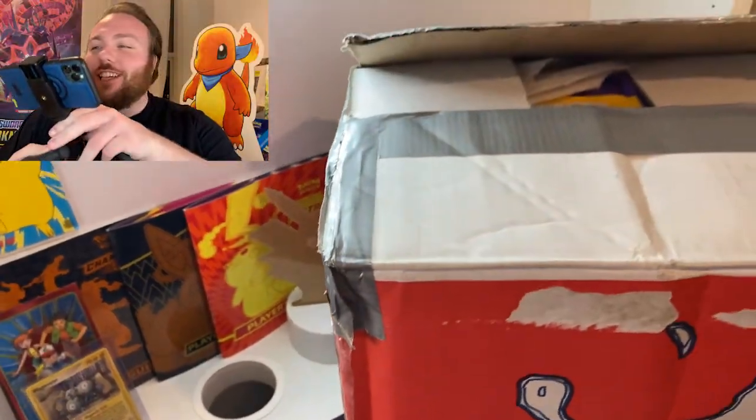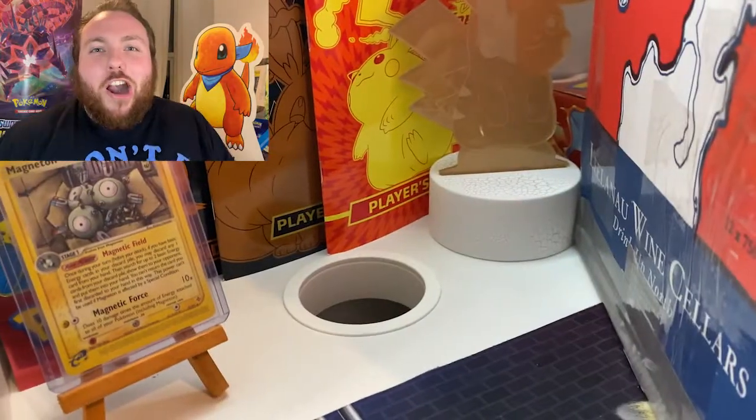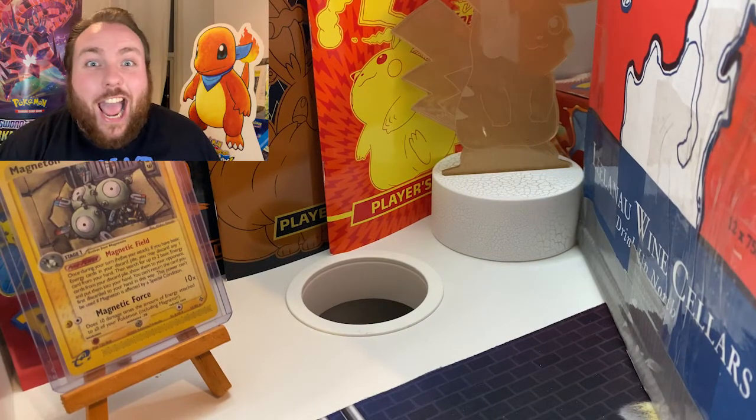But today we are going to be getting into a huge parcel here. I'm going to have to lift the camera up to show you. We have got amazing Pokémon goodies all the way from America, all the way from the United States.